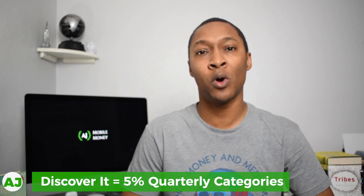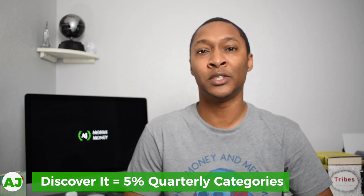The second card I use, I don't use it as often because there's only a certain time period where I receive more than 2% cashback when I shop at Sam's Club — and that is the Discover It Card. With the Discover It Card, there's one quarter per year where you receive cashback when shopping at a warehouse club. You also have to be careful because not all warehouse clubs accept all credit cards.